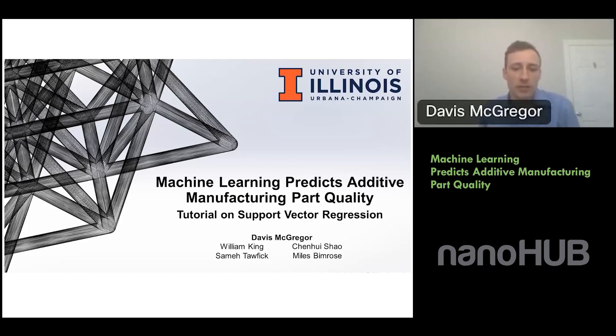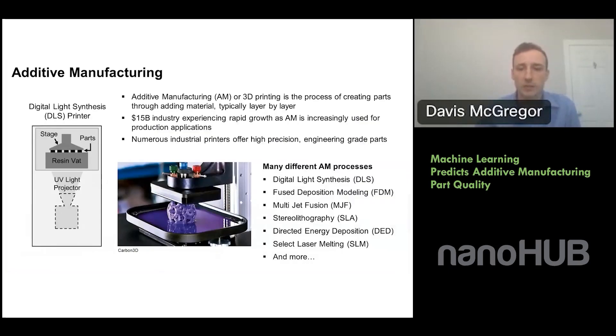Before we jump in, I do want to give credit to the rest of the team — this is born out of collaborative research during my dissertation. A little bit of background on additive: basically, it's a process of creating parts through adding material, as opposed to more traditional subtractive manufacturing such as milling, where you remove material to shape your part. This is a $15 billion industry, so it's no longer just for prototyping or hobbyists. It's increasingly being adopted for production applications.